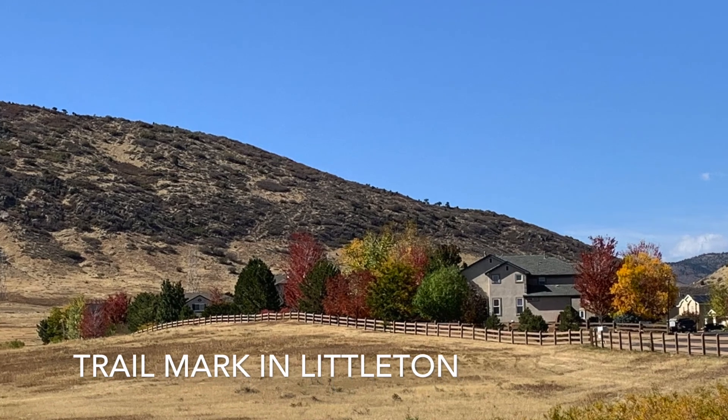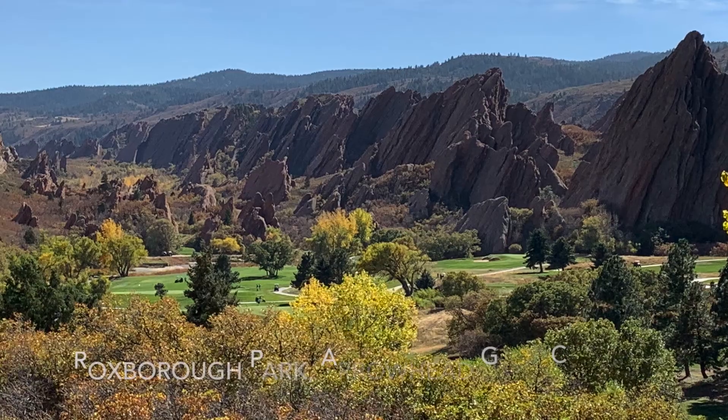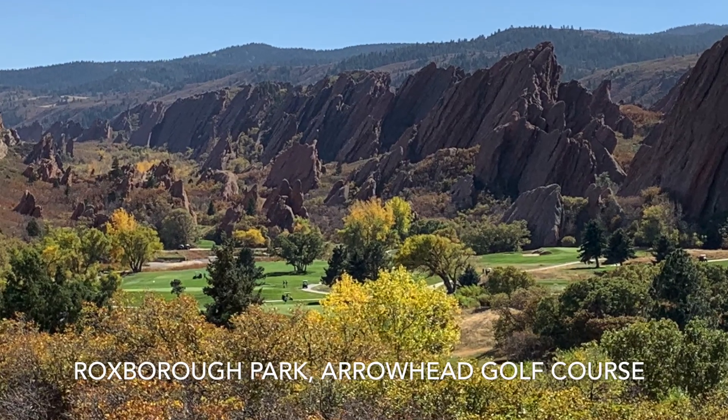Neighborhoods are also great places to view fall color. Take a drive around. You'll be surprised at the many colors you'll see.